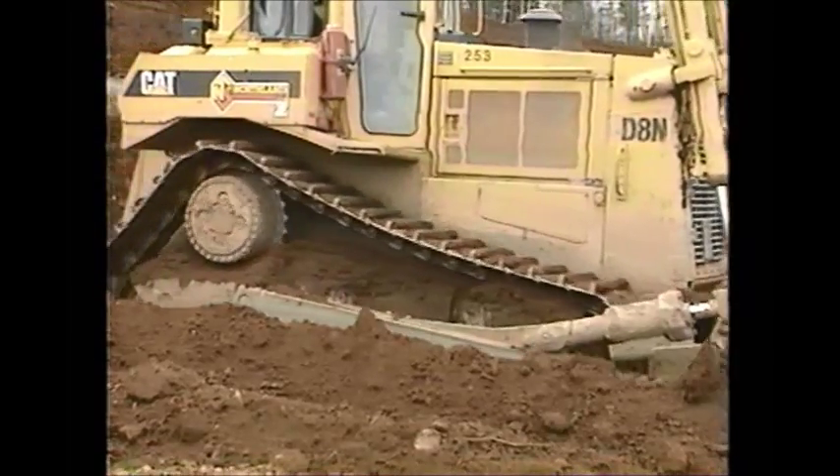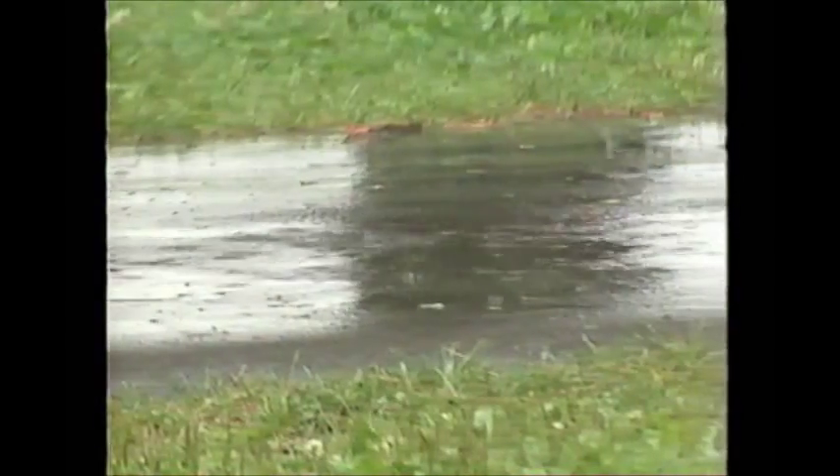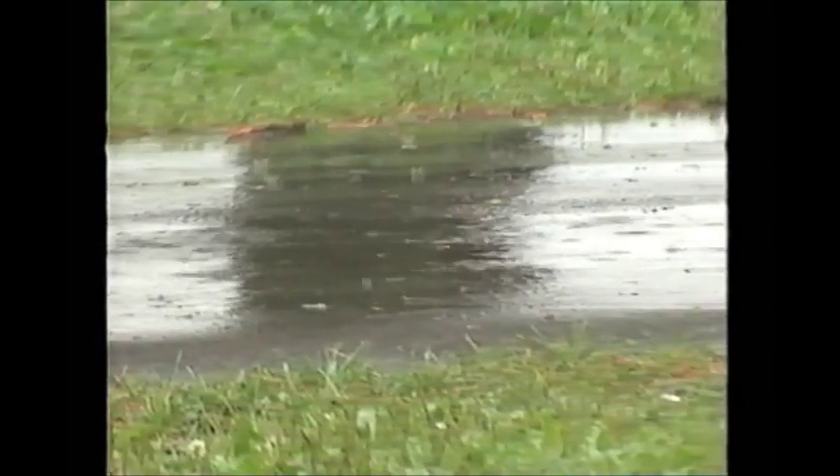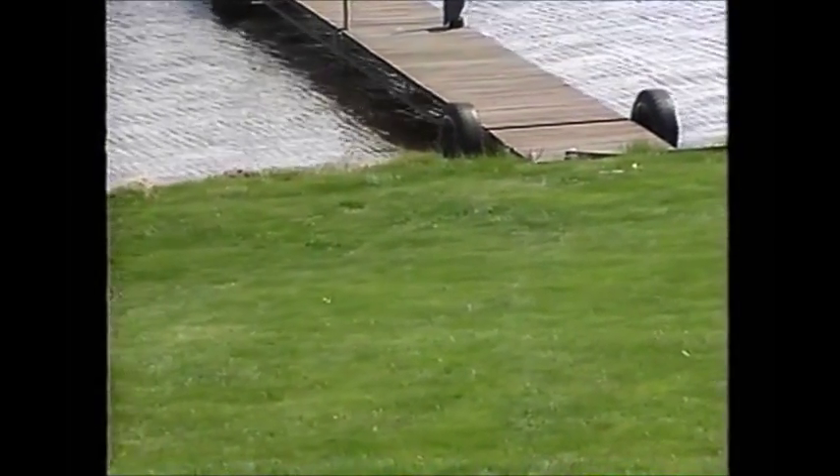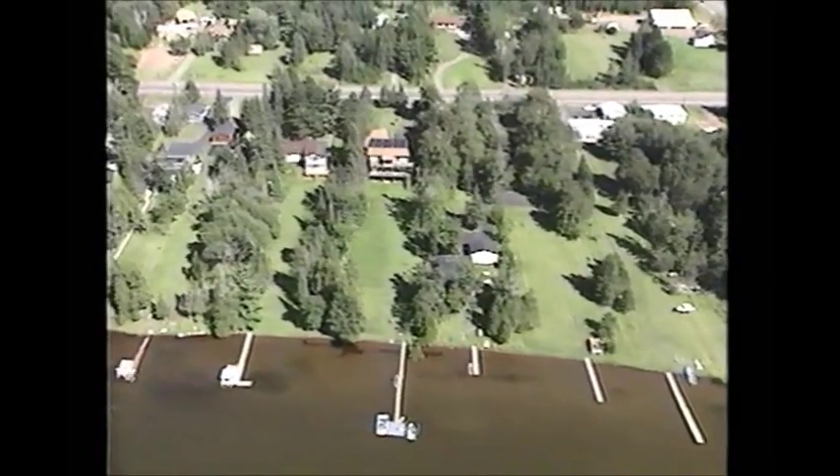The cumulative impact of years of development — removing vegetation, replacing it with lawns and impervious surfaces such as pavement and roofs — is a growing problem. We're finding out that having done this, we've also cleared away many of the valuable benefits of living by the water, lot by lot.